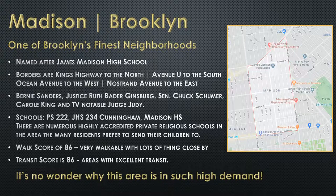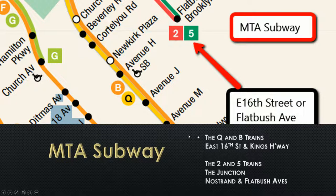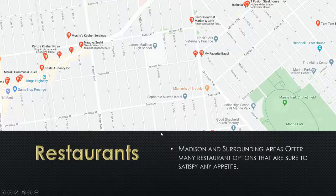Then I look at the walk score — how walkable is the area. Some areas are different; it's not a great walk score in Rockaway, but here in Madison, Brooklyn, you can walk to anything — look how close everything is, Kings Highway, major shopping. And then the transit score — how many buses and stuff like that are there. I go to the transportation, show them the map, where the buses are, what buses they are. I go into the subway: you can get over on East 16th Street or on Flatbush Avenue, whichever one you prefer. And there are so many kosher restaurants and restaurants to fit any appetite in this area.